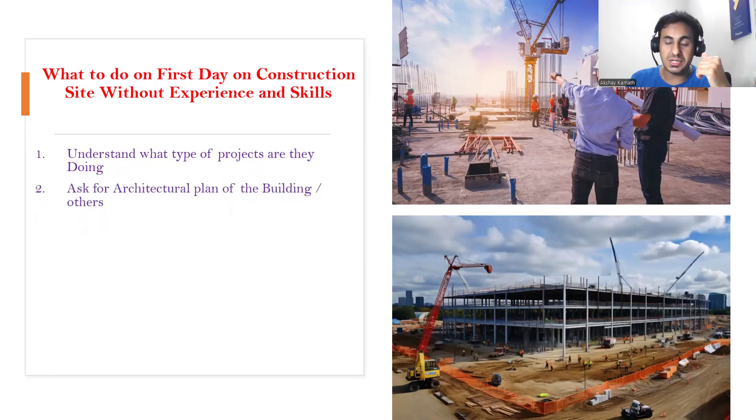When you go to the construction site on the very first day, nobody will give you any work. There will be certain formalities with the HR department, and they may make you sit in one particular place. Nobody will be speaking with you unless you speak with them; other people will be busy in their own work. The person who took your interview may come to make you more comfortable.